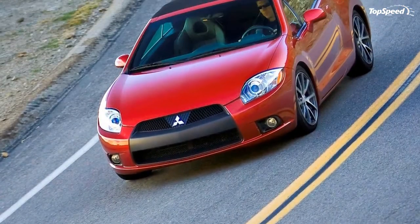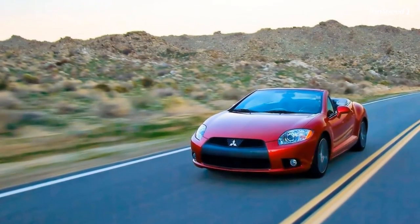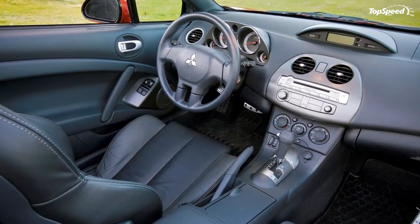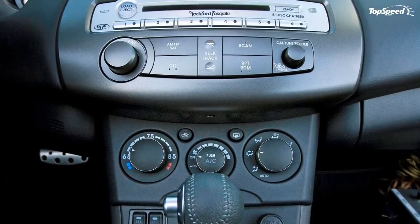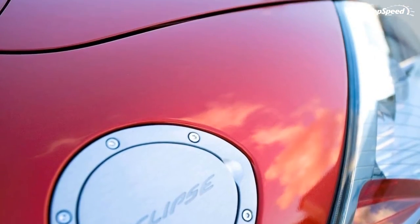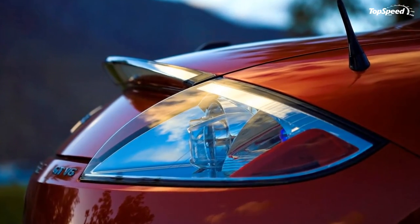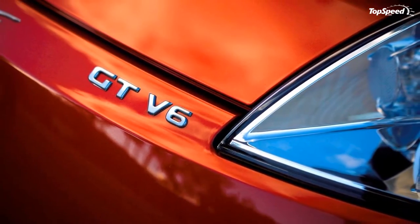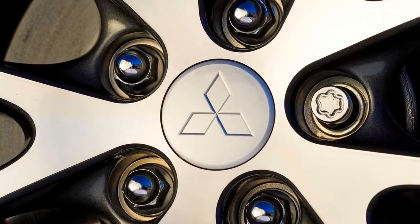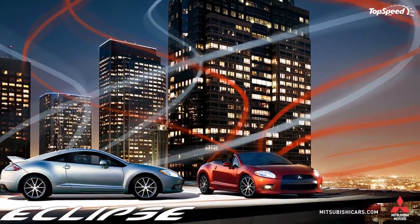The Eclipse Spider GT adds: 265 hp 3.8-liter V6 engine, 18-inch alloy wheels with 235/45R18 tires, center display with outside temperature and compass, high-intensity discharge headlamps, larger ventilated rear disc brakes, aluminum pedals, aluminum scuff plates, automatic climate control system, heated exterior mirrors, heated front seats, leather seating surfaces, six-way power driver's seat, and a removable wind deflector.